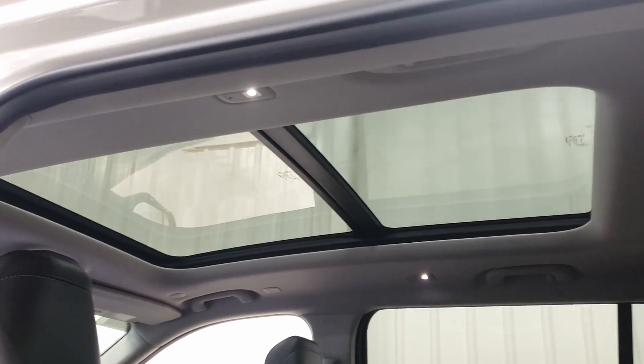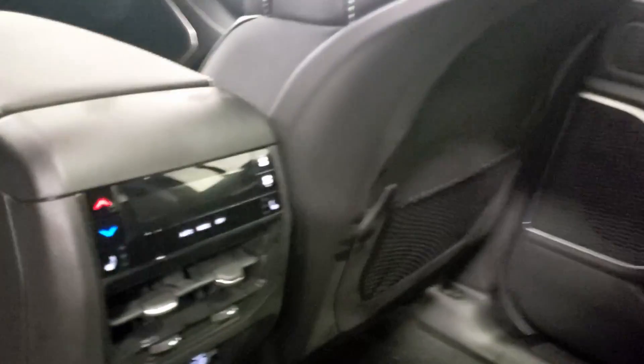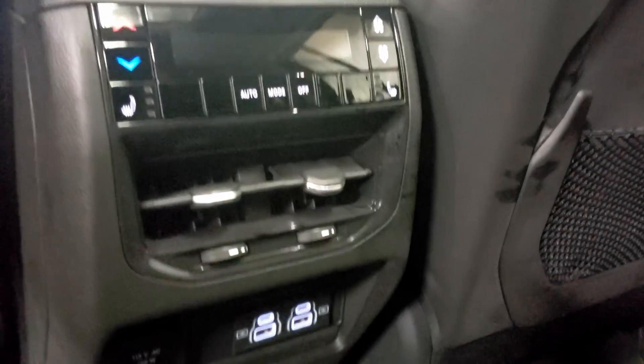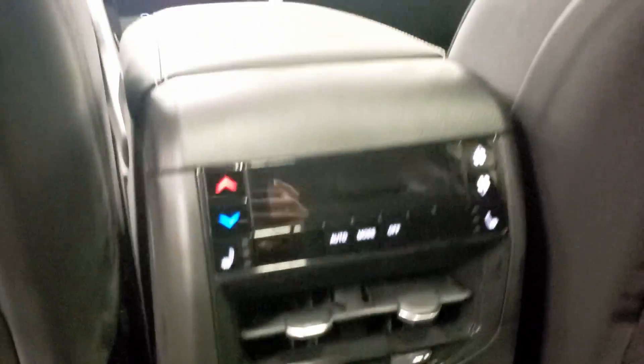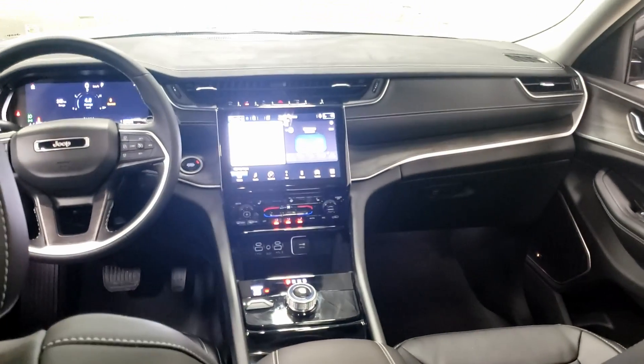Taking a look at the back, this will have room for seven passengers and a panoramic sunroof. This is really cool — you have your climate controls in the rear, heated seats, and even more connectivity. You have your USBs and a household plug, as well as your vent controls to make sure everyone stays comfortable.